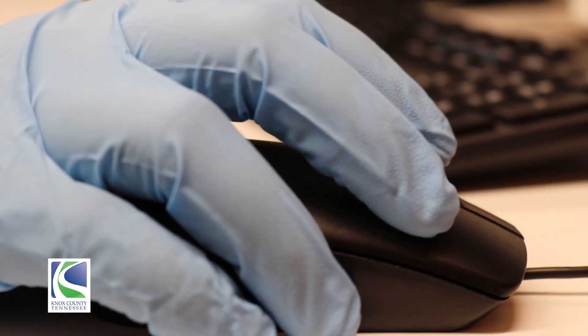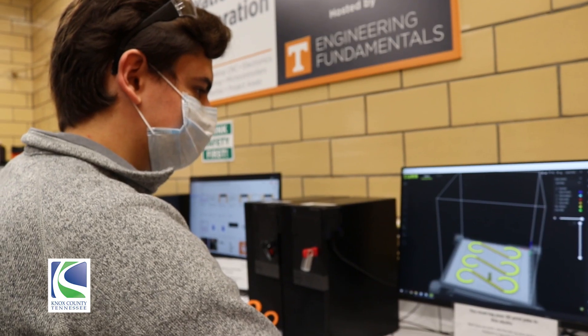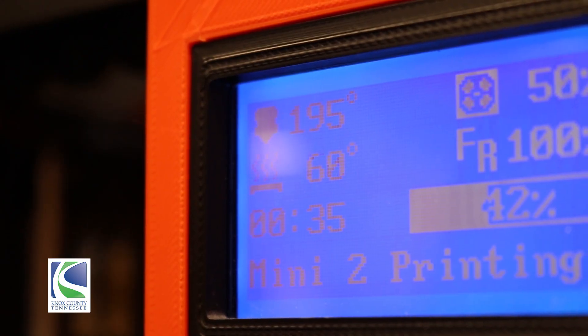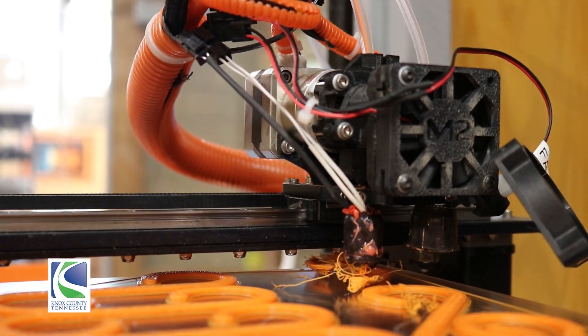We talk a lot about the assets that we have in our area with UT and with the Oak Ridge National Laboratory, and this shows you in the real world — it's not just that they're working on cool stuff, but here in the real world they're producing results.